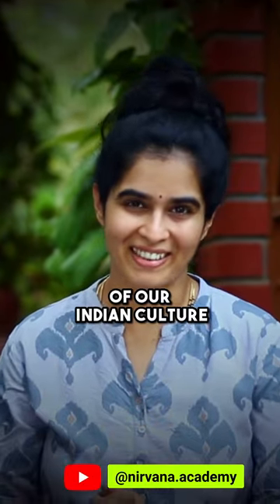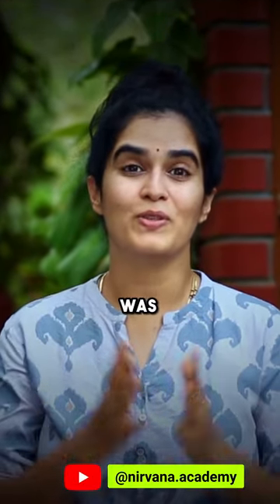That's the beauty of our Indian culture. If this information was helpful, please like and share this video and let us know your thoughts in the comments.